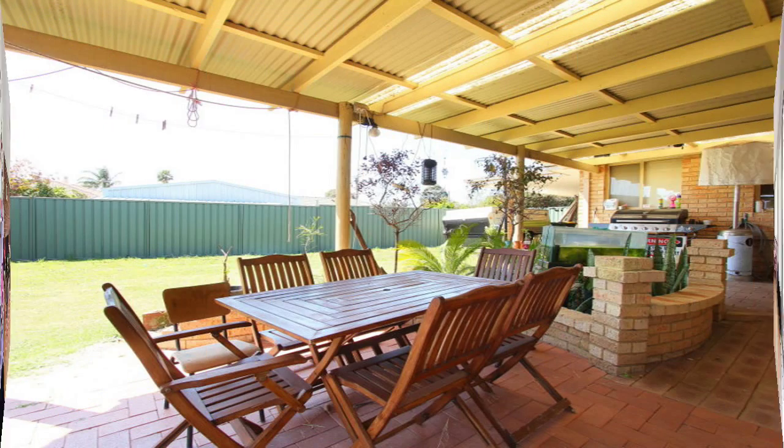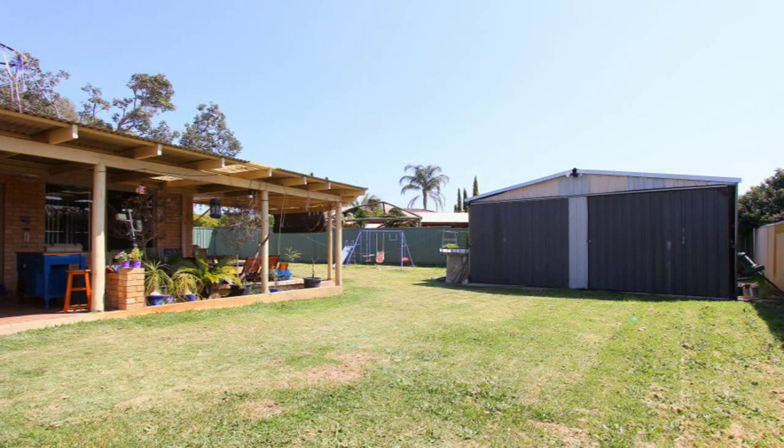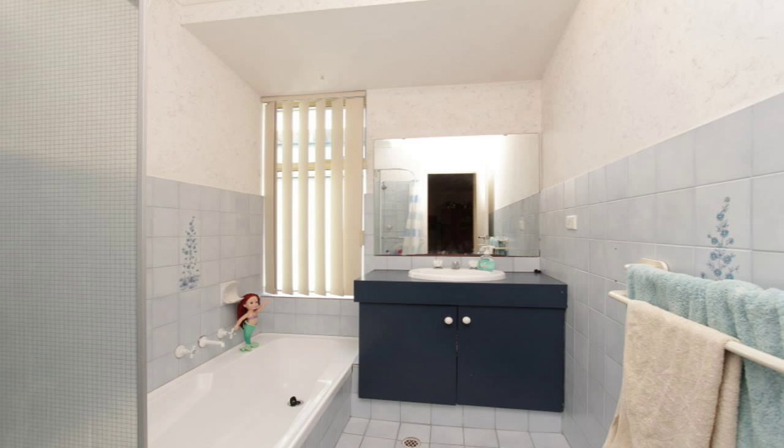Step outside to a covered patio area perfect for entertaining. There's drive-through access to a brick paved workshop. Other features include a large grassed area for the kids to play, bore reticulated gardens, alarm system, secure parking, and more.